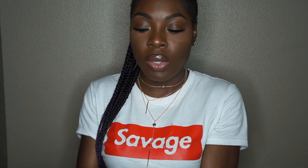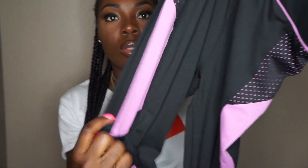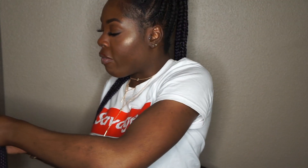The next item is from Missguided — these leggings that have a little mesh detailing on the side, as you can see, and panels of the color purple. This is one of my favorite shades of purple.